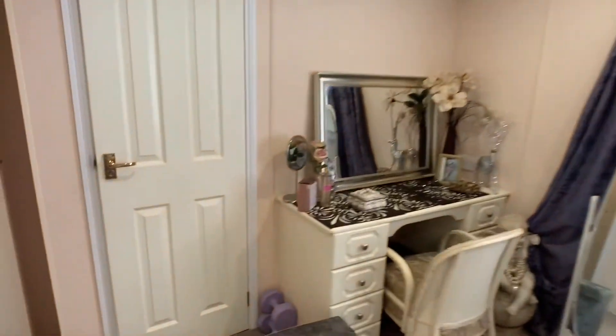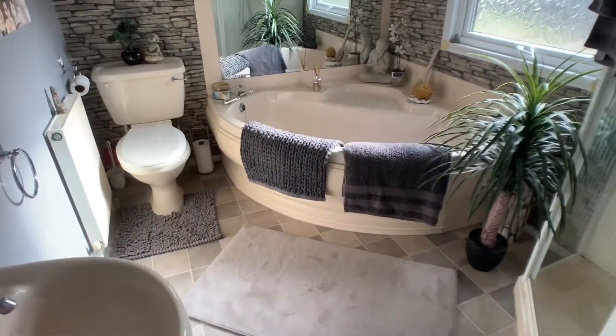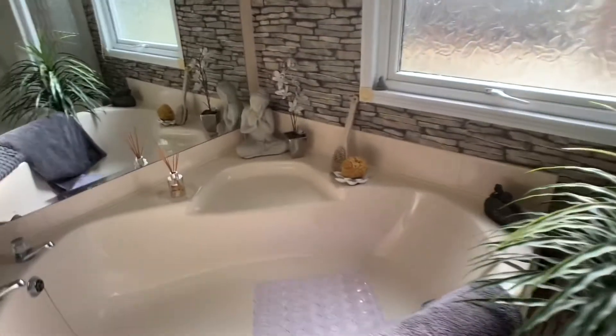You've also got the door opening into an ensuite — a stunning ensuite in here. So you've got a lovely curved bath just there, and you've also got the benefit of a shower.